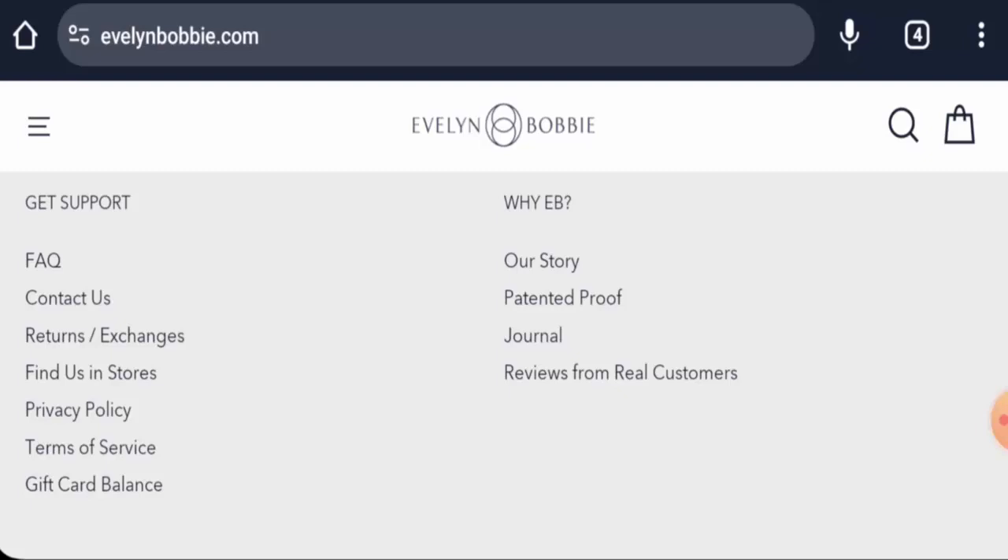Talking about the Evelyn & Bobbie reviews — we have found many reviews online, and their products are also available on different e-commerce sites, which is a positive sign. The trust score is 76 percent, though the content quality is noted as plagiarized. In conclusion, this website appears to be a legitimate website.